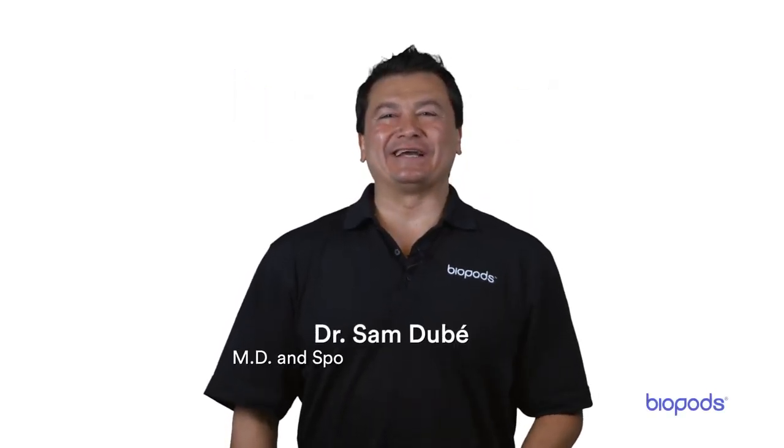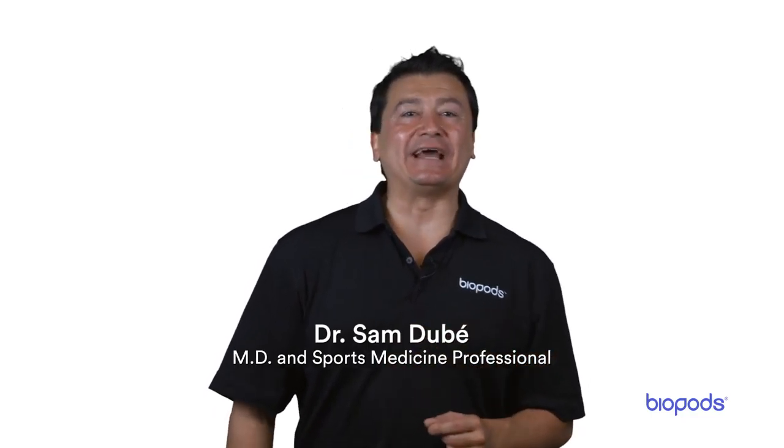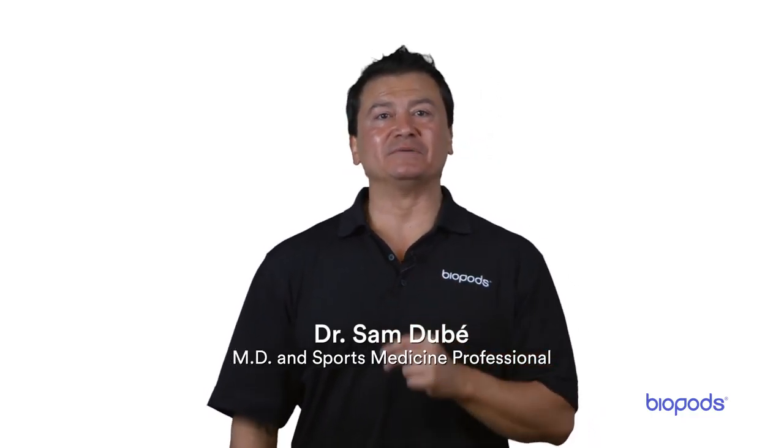Hello everyone, my name is Dr. Sam Dube. I'm here to talk to you today about heel spurs — the symptoms, the underlying cause, and the benefits of different treatment options.